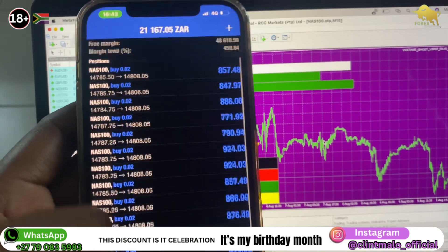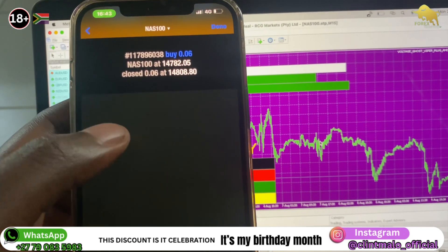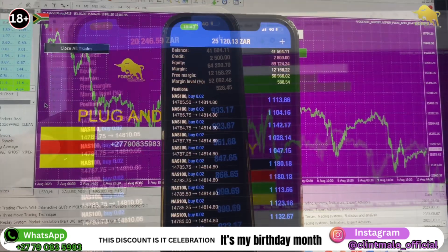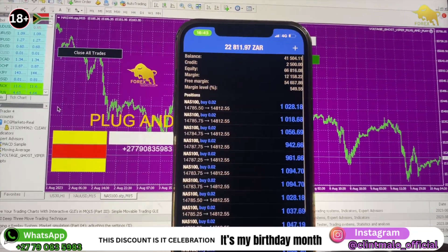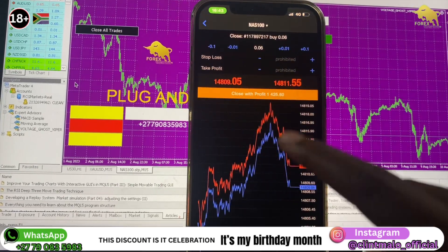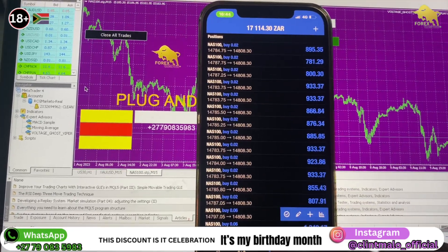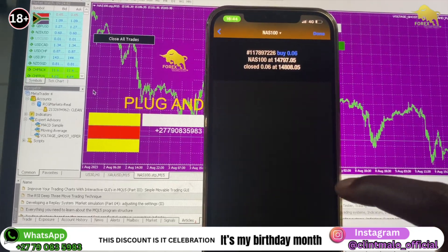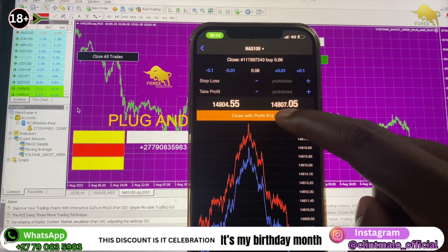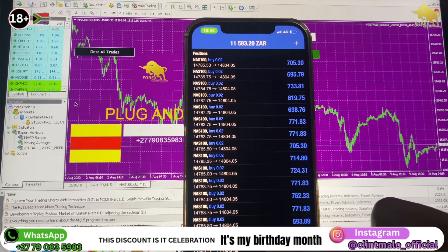Let me leave these trades for now and close one more. I've secured 41,000 rands. Let me step away from the market. We're back again, just one minute later. I was looking at these trades and thought, let me close the other trades. This is good guys — you can't complain if you're making this much.